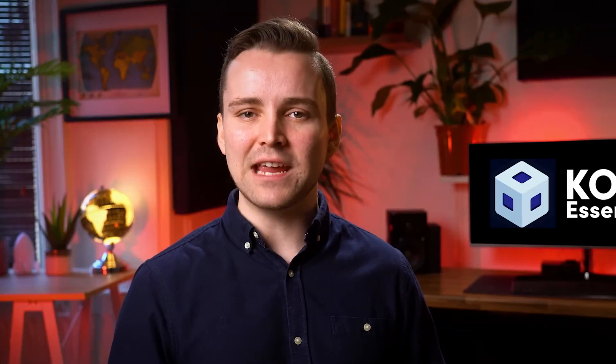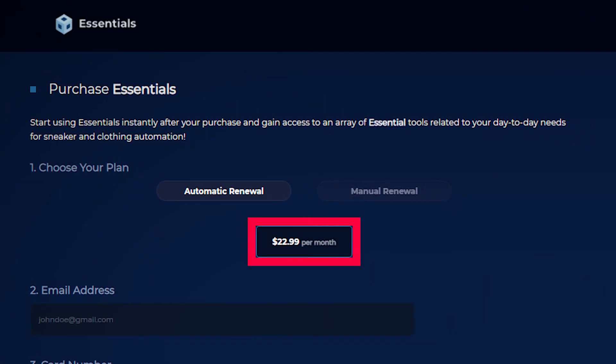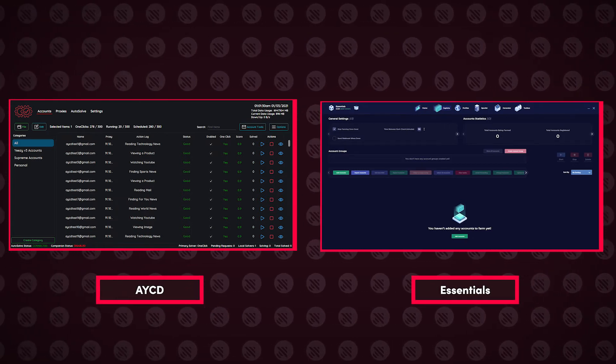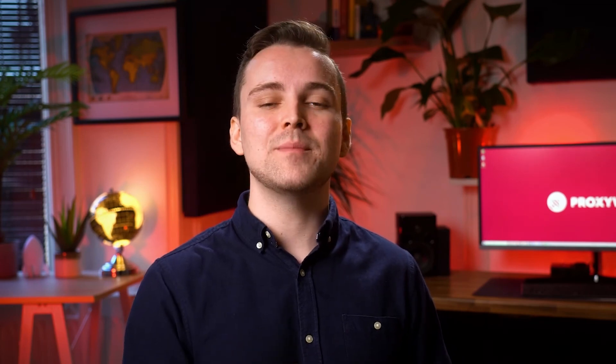Essentials is a bit cheaper than AYCD, with a monthly subscription costing $22.99. Is it better than AYCD? Honestly, it's hard to say — the performance is pretty similar, and it really comes down to personal experience and preference. Essentials' user interface is more pleasing as it has more visual aspects. The section where you farm your emails in Essentials is simply called Capture. You enter your Gmail data, recovery email, and proxy credentials, and you're ready to go. The amount of time it takes to turn your email into a one-click or 0.9 Gmail may vary depending on the tool, so try both and see which works better for you.